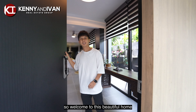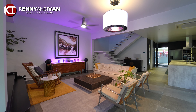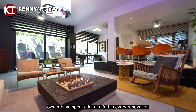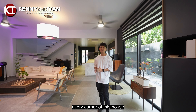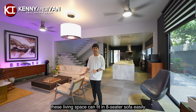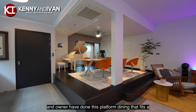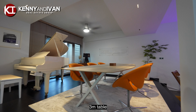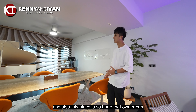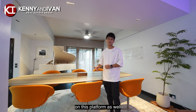Welcome to this beautiful home. As you can see, the owner has spent a lot of effort in every corner of this house. This living space can fit in an 8-seater sofa easily. The owner has done this platform dining that fits a 3-meter table that can host 12 guests easily, and this place is so huge that the owner can put his grand piano on this platform as well.